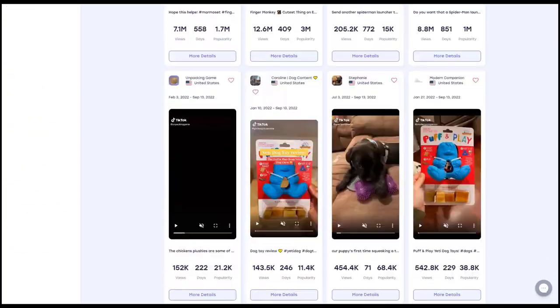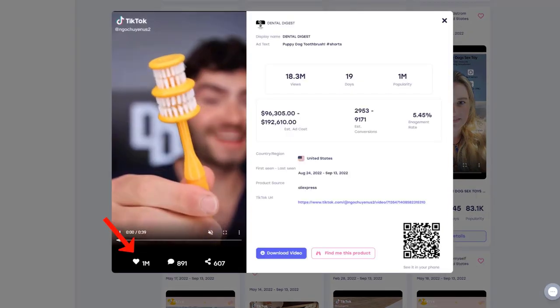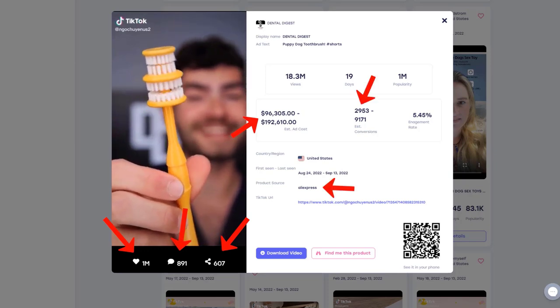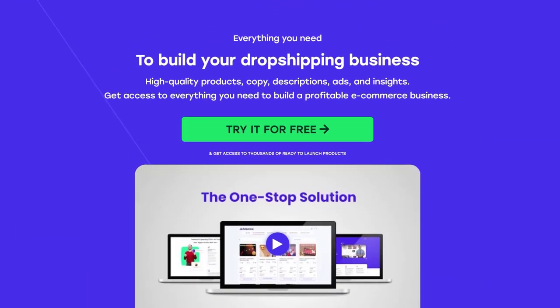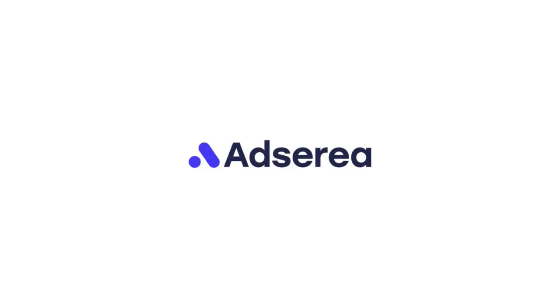Their powerful AI product analyzer will give you all the data you need to ensure a positive ROI. The TikTok spy tool is a game changer to find the hottest viral products so you can stay ahead of the competition. Adseria really makes dropshipping easier. Click the link in the description to try Adseria for free and get access to thousands of hot winning products right now. Use the code ADSERIA10 to get a 10% discount for the first month.